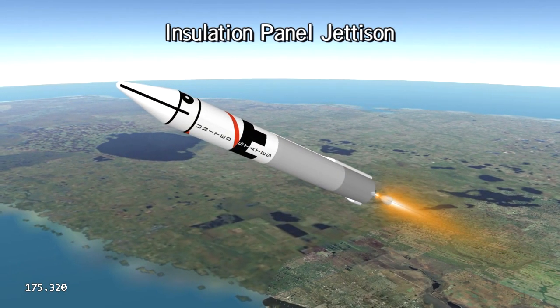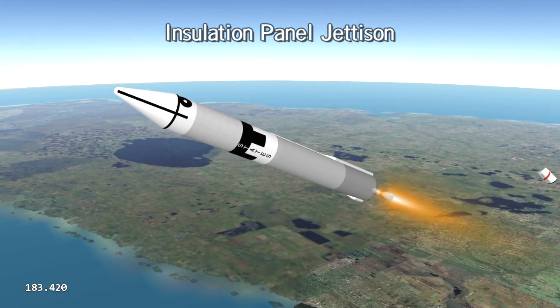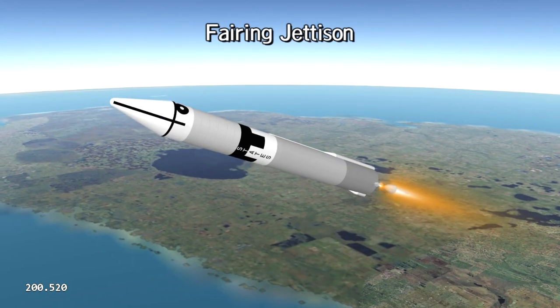The air is thinner now, causing less friction, so Centaur no longer needs insulation to protect against aerodynamic heating.